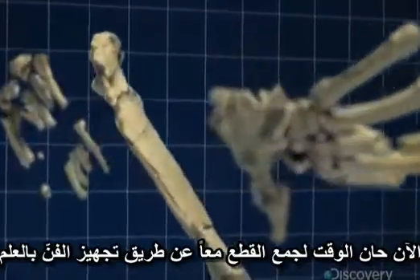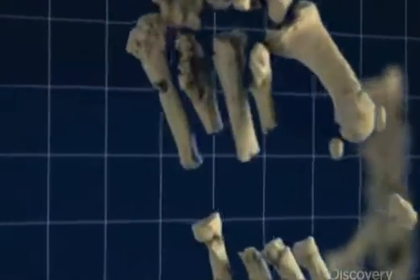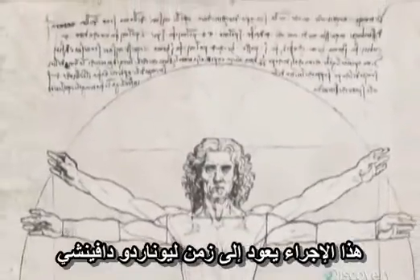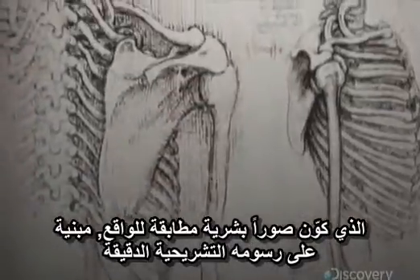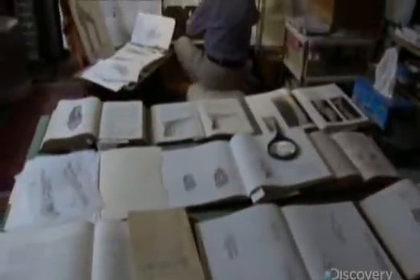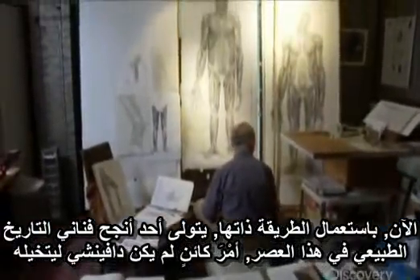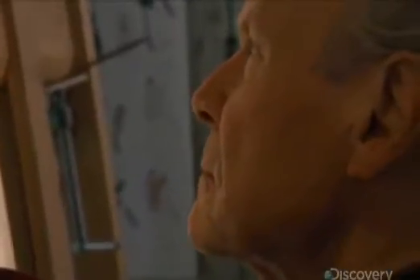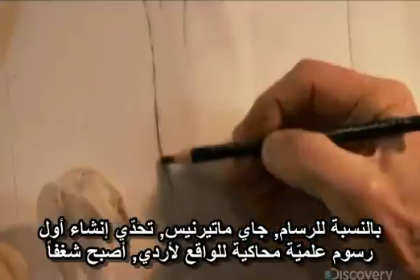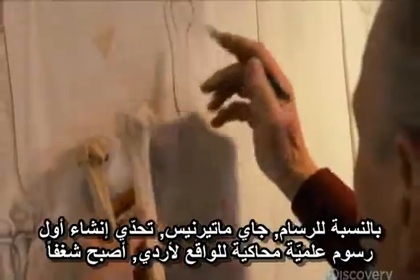Now it's time to put all the pieces together by harnessing science to art. This process goes back to the time of Leonardo da Vinci, who created lifelike human images based on his own detailed anatomical drawings. Using the same technique, one of today's most accomplished natural history artists takes on a creature da Vinci could have never imagined. For illustrator J. Maternus, the challenge of creating the first lifelike scientific drawings of Artie has become a passion.